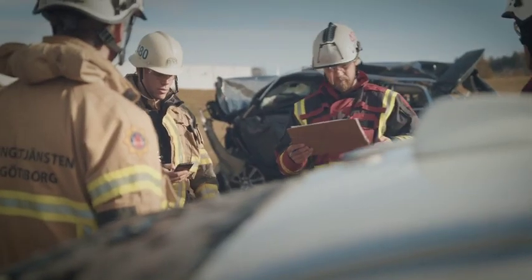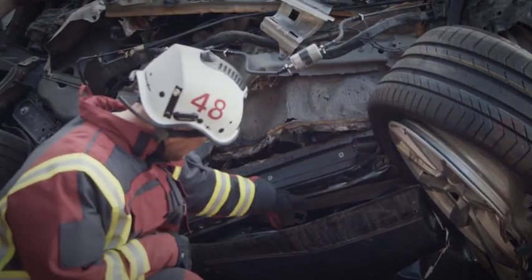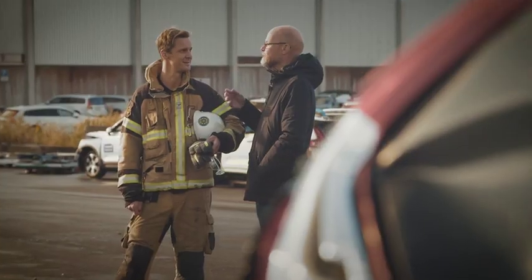Our work here will end up in a report, and that's not just for us who are working here today. It will hopefully be used all over Sweden and possibly internationally too. The reason that we work close together is because we have the same goal, and that's to have safe roads.